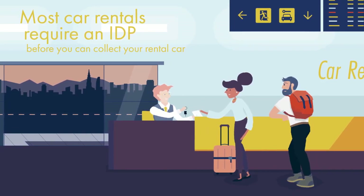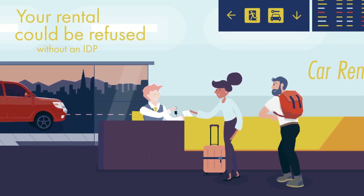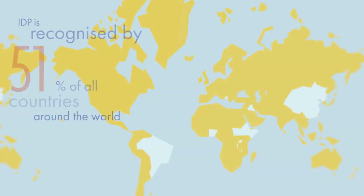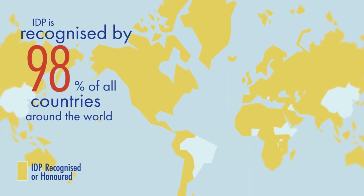Most car rentals require an IDP before you can collect your rental car. In some cases, your rental could be refused without an IDP. The IDP is recognised by over 98% of all countries around the world.